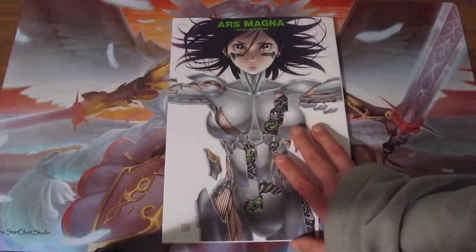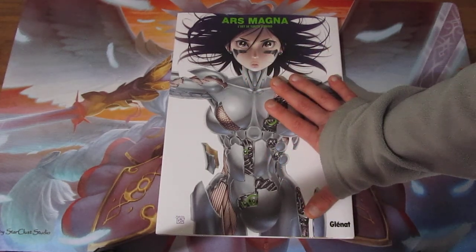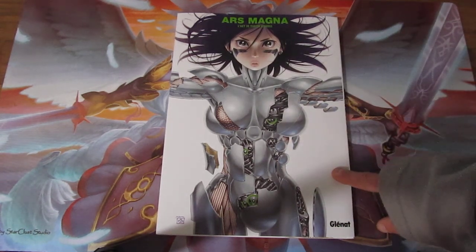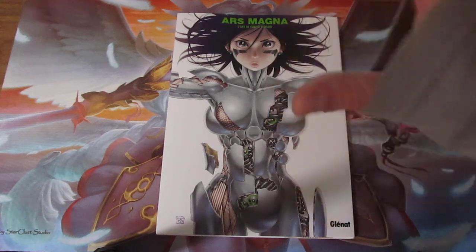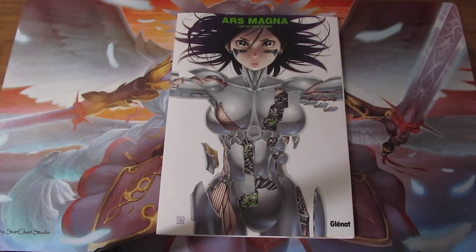So yeah, this was my unexpected book opening of Artbook Gunnm, which is the French name for this — the Yukito Kishiro artwork book. I really like Battle Angel Lita. I'm quite happy I found this. My name is Siwa Phoenix, this is my book opening, and I'll see you next time.